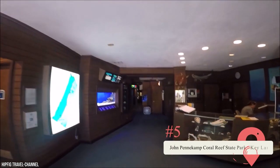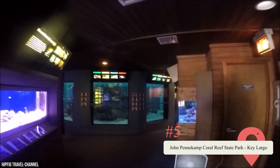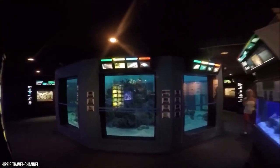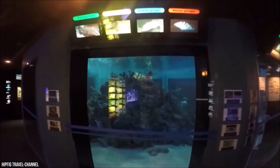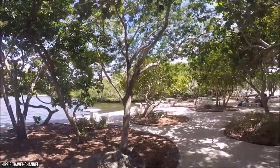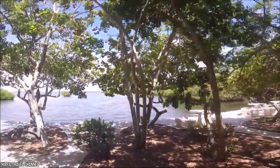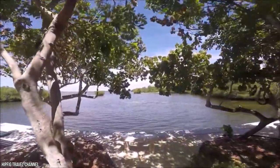If anywhere in the USA were home to the country's first underwater park, it would be the Florida Keys — and indeed, that's exactly what the John Pennekamp Coral Reef State Park in Key Largo is. This place is a scuba diver's paradise, with abundant coral reefs, a wide array of marine wildlife, and even old shipwrecks to explore. If you don't dive, you can don a mask and snorkel, or charter a glass-bottom boat. There are also beaches, walking trails, and picnic spots to enjoy on land.